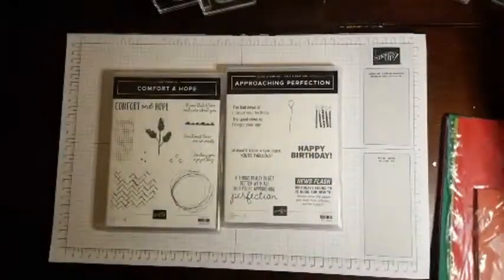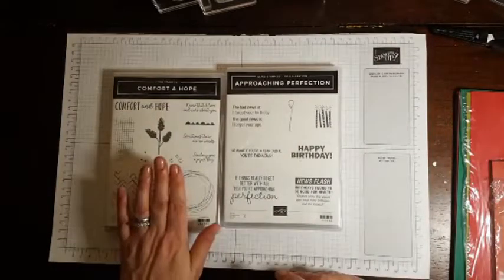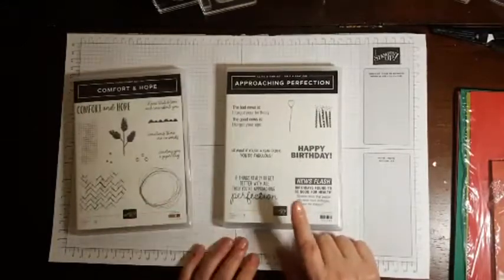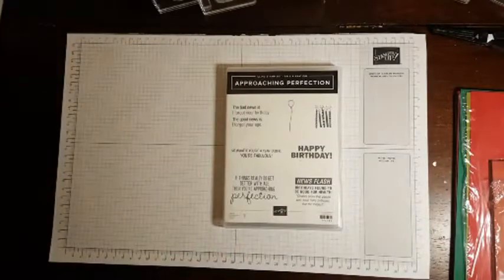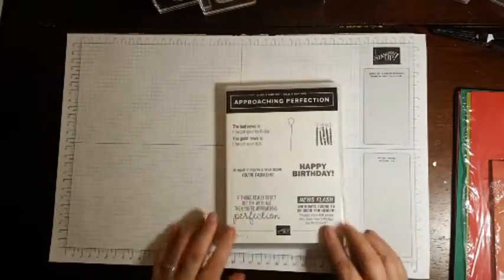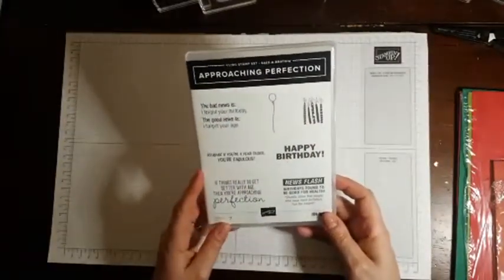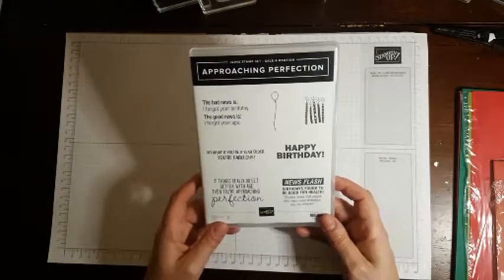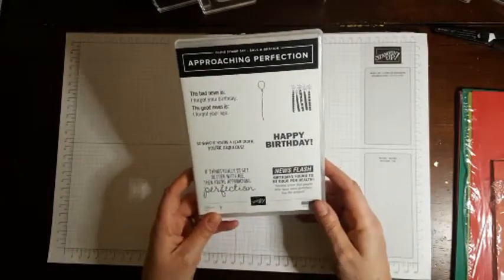Those two are available, and so I'm using Comfort and Hope, and I'm using the Saleabration product Approaching Perfection. I've mounted my Comfort and Hope, but I really like some of the sentiments in Approaching Perfection. Things like: if things really do get better with age, then you're approaching perfection.